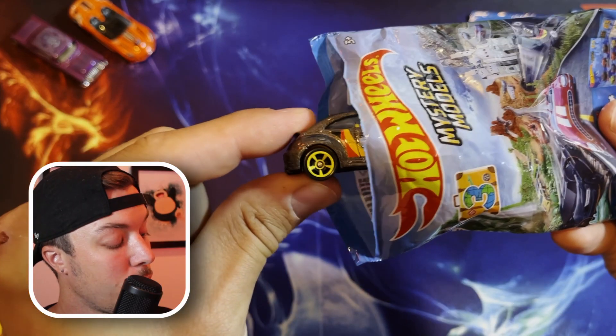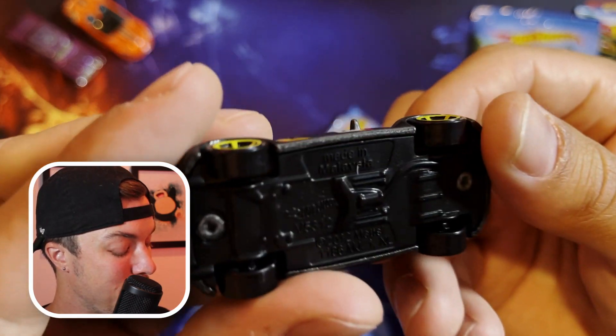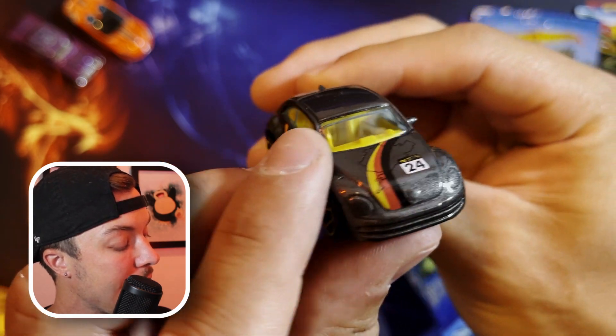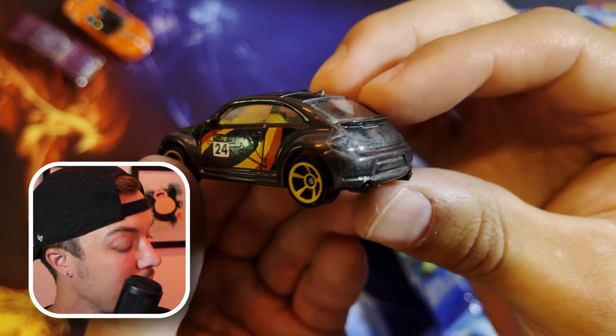Here we go — there it is, the VW Beetle! I love the color of this car — we got that almost gunmetal gray, and then the colors of the German flag down the side. Very cool looking car, the Volkswagen Beetle.